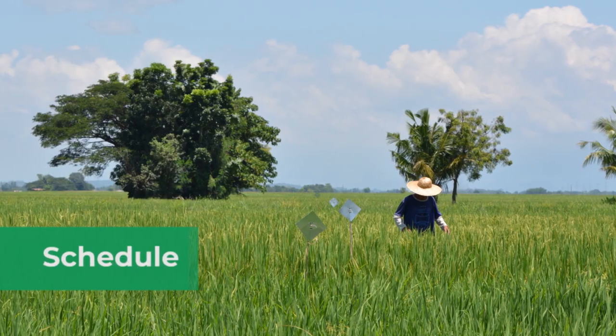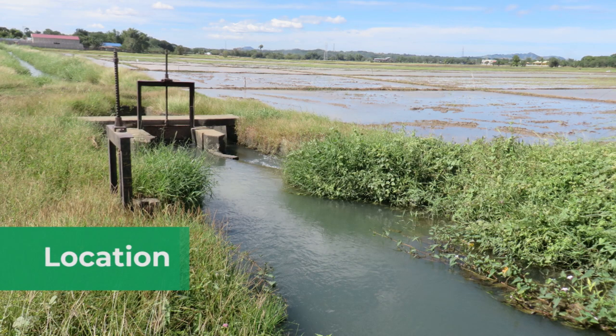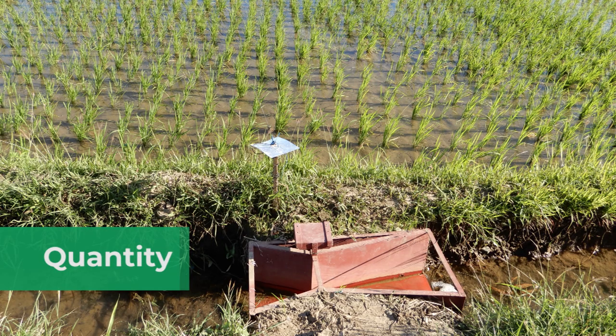When it comes to water management, there are three main aspects which define the effectiveness of water governance: when water needs to be delivered, where water needs to be delivered, and how much. Otomone helps to address all these three core principles of water governance.